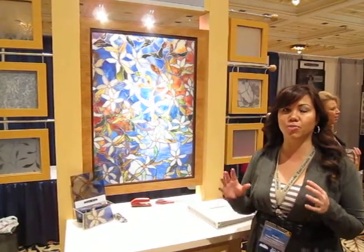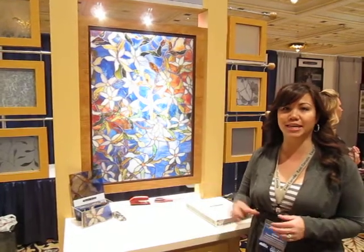Hi, here we are at the Budget Blinds Convention for 2012 and one of the things I'm most excited about is this new window film treatment. It's going to be great for creating privacy in a stairwell window that overlooks brick and you just don't want to see it.